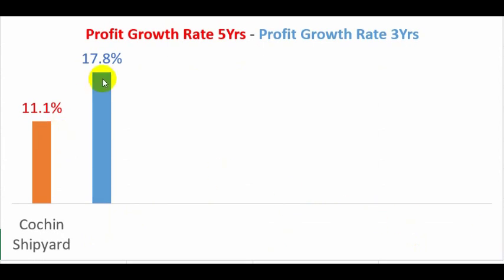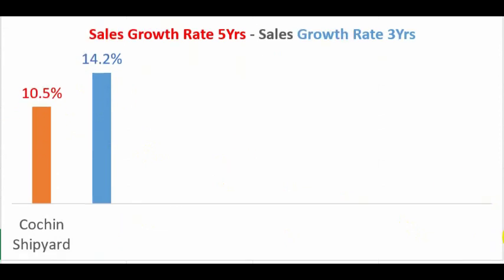Looking at profit growth over five and three years, profits have grown above 10 percent in both periods, which is very good. Sales have also managed to grow at more than 10 percent over both the last five years and the recent three years. In the recent three years, sales grew at 14.2 percent, which is a positive for the company.